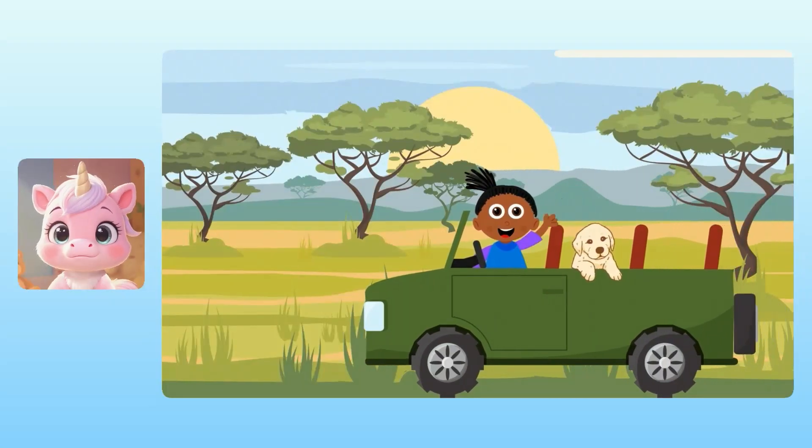Good afternoon, Yuna. You've been working so hard with your learning. I thought it would be a good idea if we went on an addition safari to do math with animals. Shh, don't worry, it's only a pretend safari. I'm not old enough to drive yet.